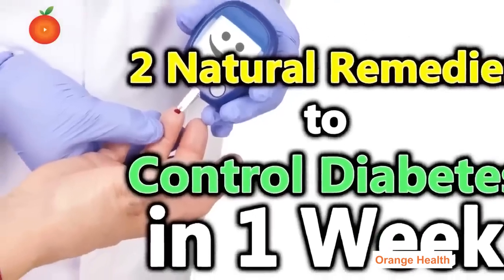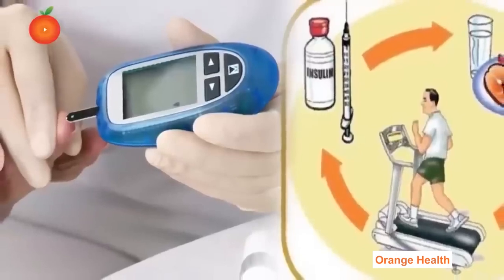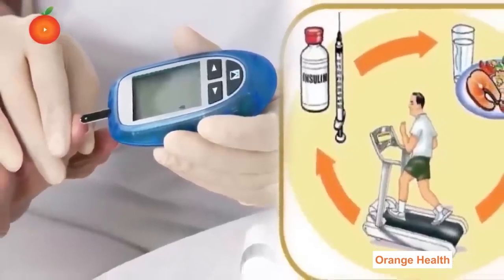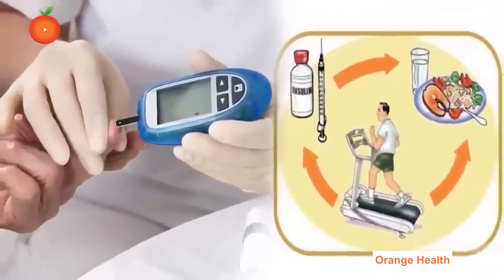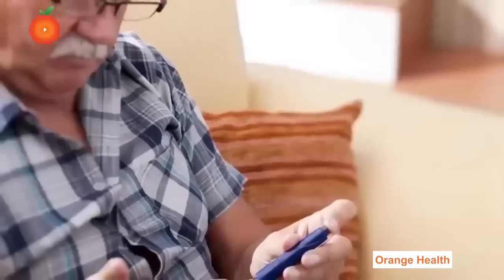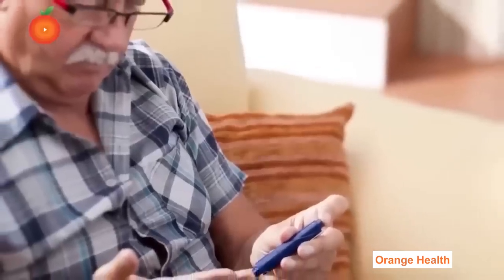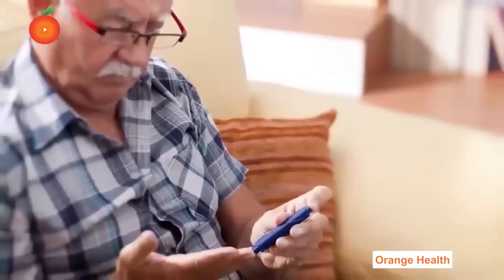Diabetes is one of the fast-growing lifestyle disorders that can be effectively managed with few lifestyle modifications and eating a healthy diet. Characterized by high blood sugar levels in the body, this condition affects the body's ability to either produce insulin or use insulin effectively. Although there are numerous treatment options available, home remedies can work wonders in controlling blood sugar levels.